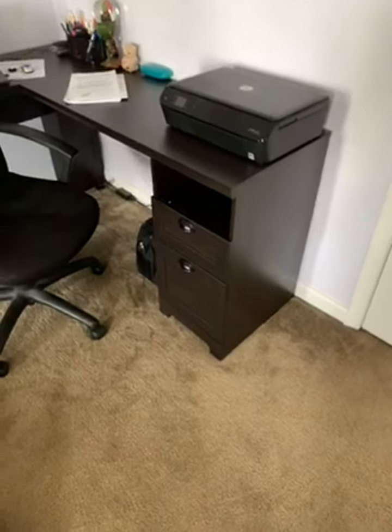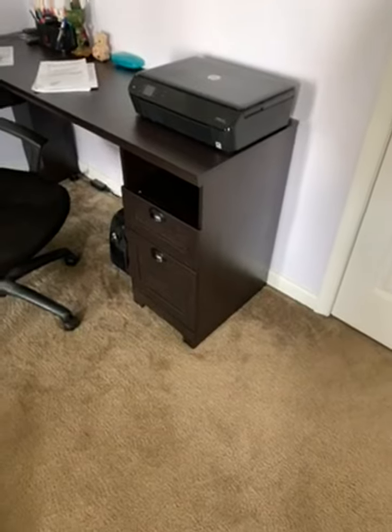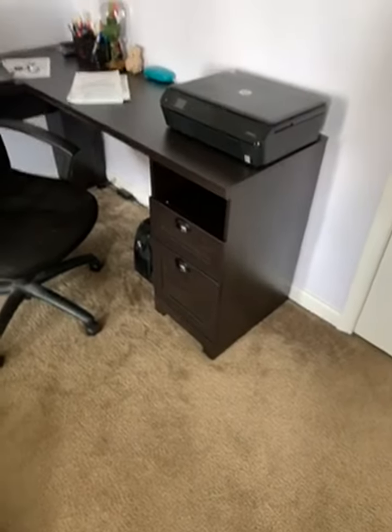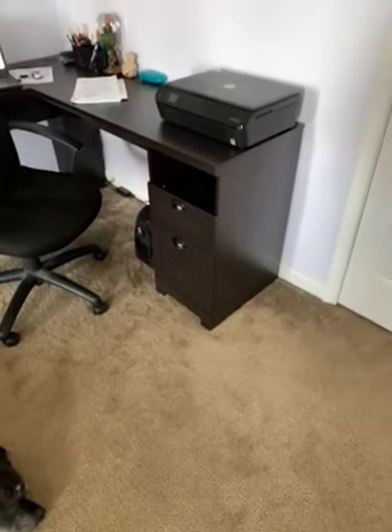This is just a video so everyone can see the difference in the color of what you order versus the color of what you receive. Unfortunately I was working when my husband put this desk together, so by the time I got to it, it was already put together.